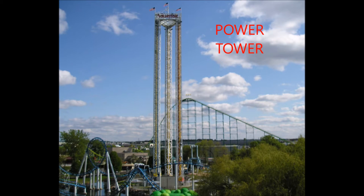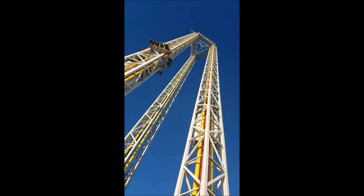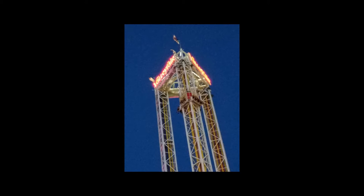The next ride is Power Tower. This is the tallest ride there. The Power Tower was intended to be 300 feet tall, but the Federal Aviation Administration prohibits Valleyfair's rides from being built taller than 275 feet because of the nearby Flying Cloud Airport. So it's 275 feet tall. You can see the Power Tower from many miles away.